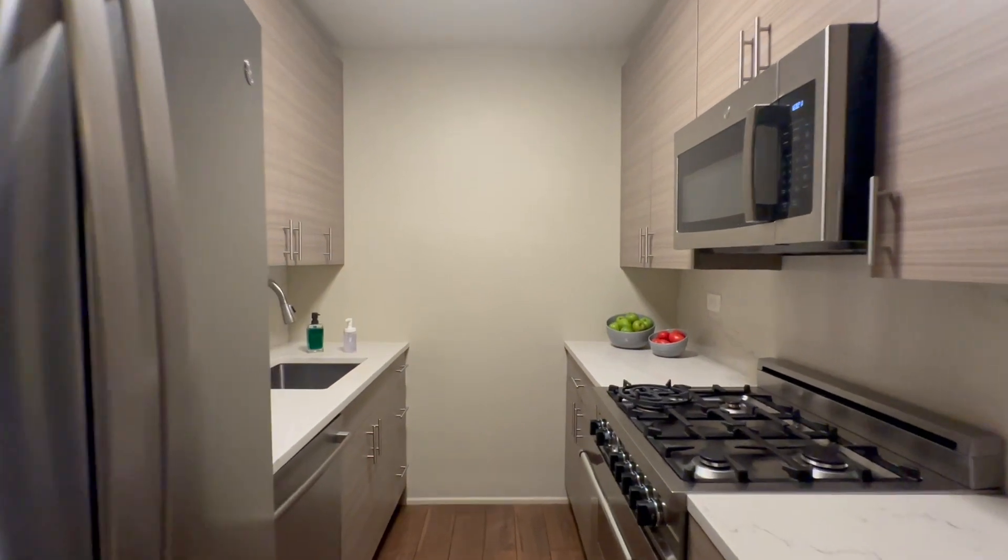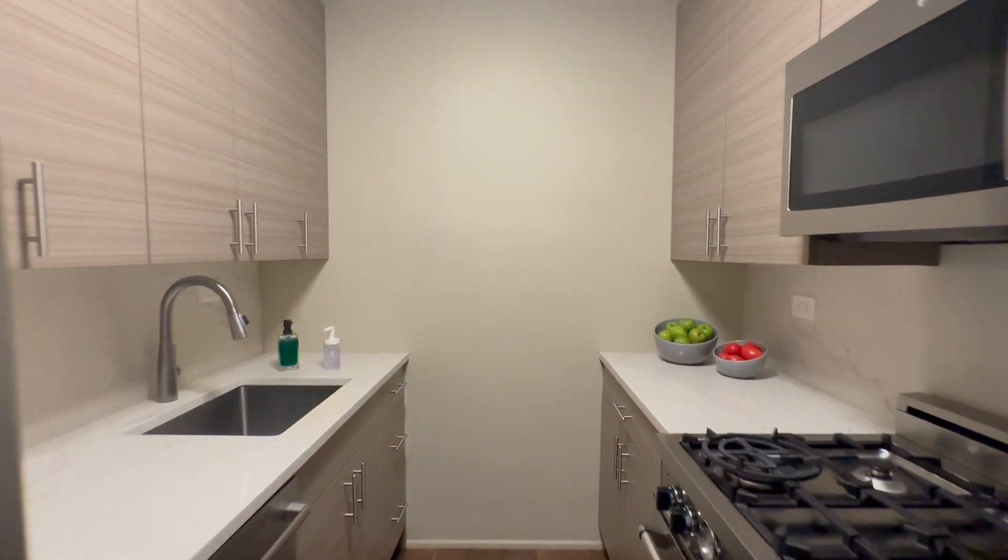Renovated kitchen with Bertazzoni stove, GE microwave, Bosch dishwasher, and another full-size refrigerator.